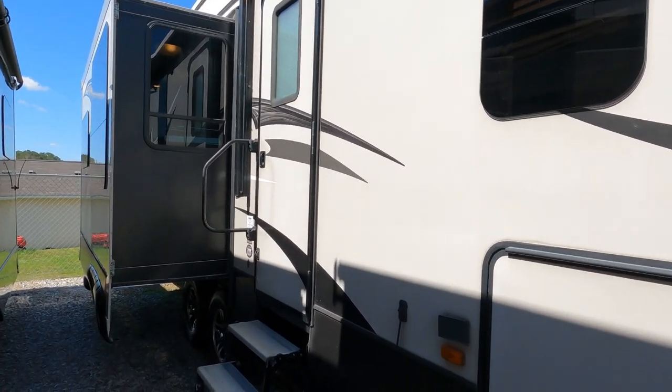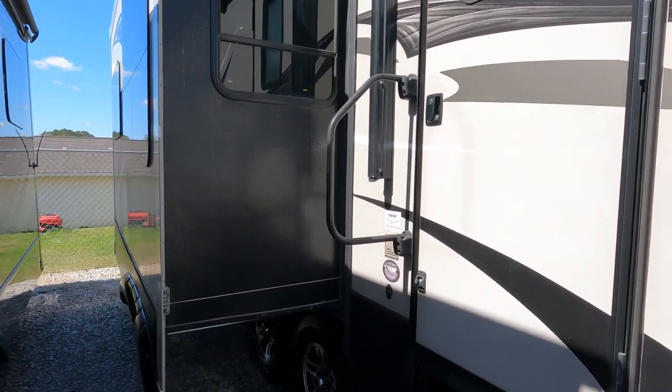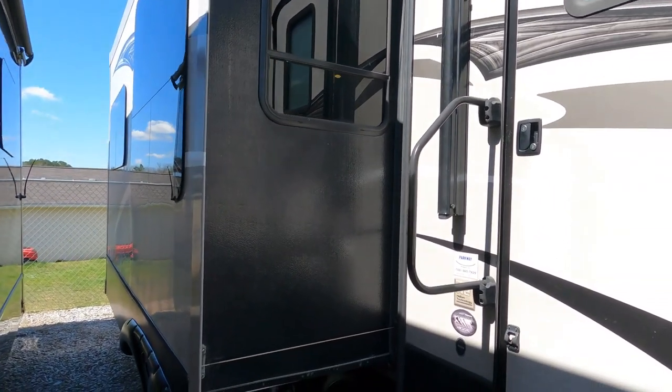It's a double axle, so this is something you could tow with some four-wheel trucks — a three-quarter ton diesel, something like that — as long as you're well within your weight capacity.